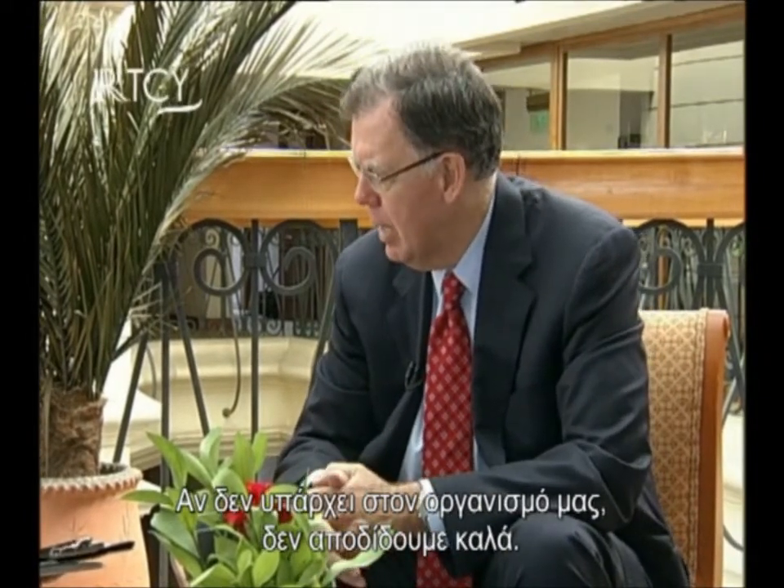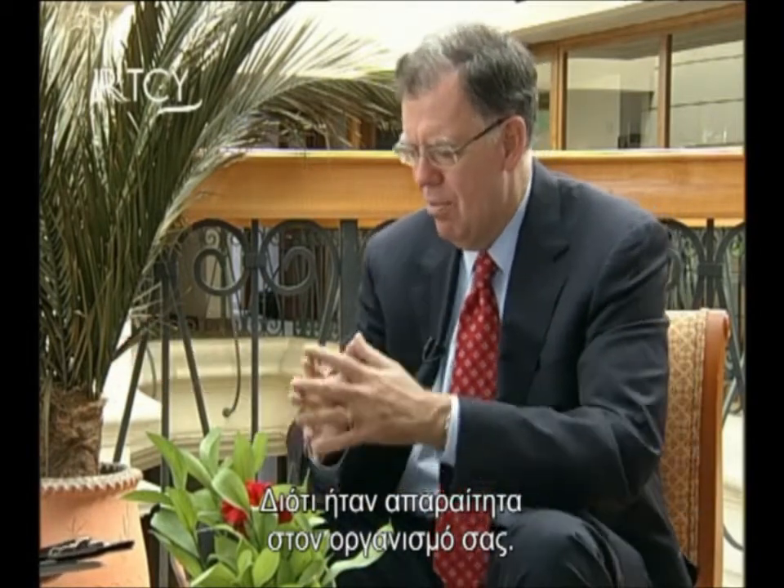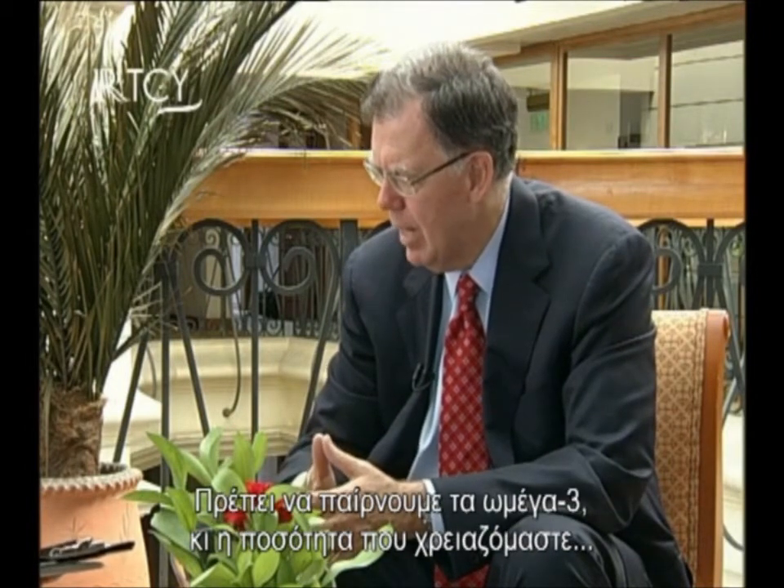If we take omega-3 and follow the Zone Diet, can it become like an addiction? Well, omega-3 is called an essential fatty acid — essential means if we don't have it, we don't perform very well. What you might call addiction, a nutritionist would call essentiality. If you stop taking omega-3 and feel poorly, it's because they were essential to you. The amount you need depends on how well you're controlling insulin through the Zone Diet. That's why the Zone Diet and omega-3 fatty acids are linked together — the more you control insulin, the less omega-3 you need.